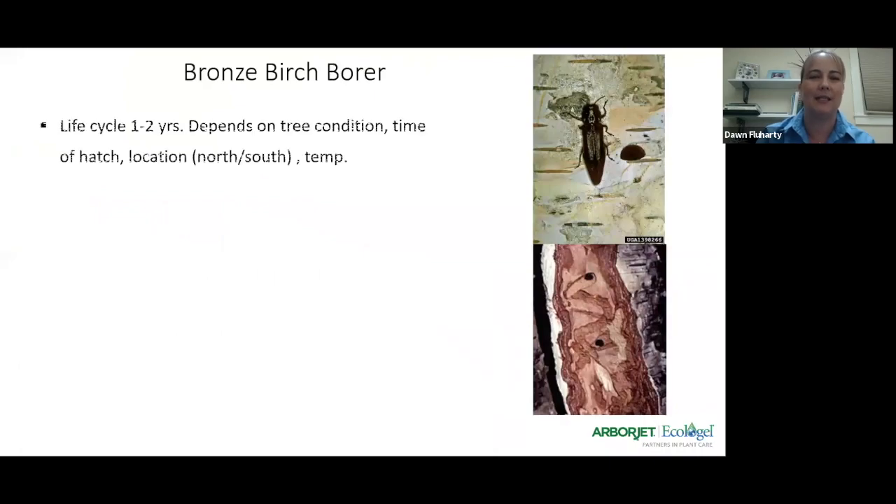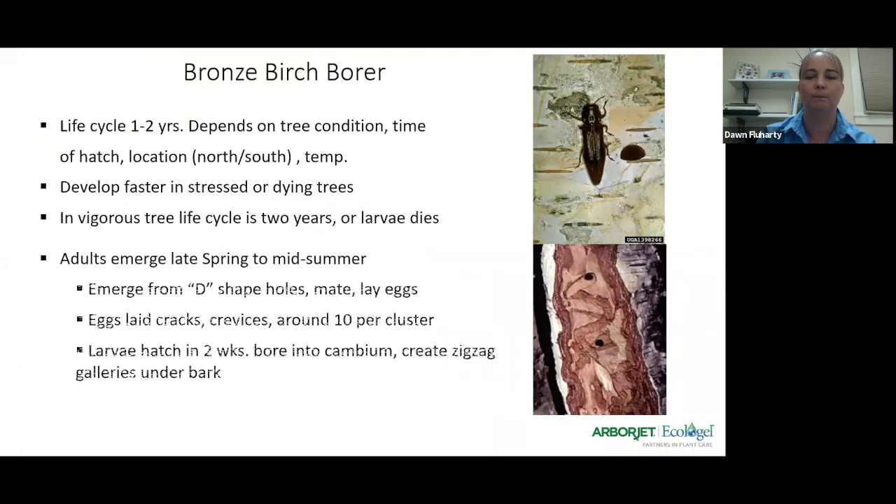The next one is the bronze birch borer. This pest is definitely a tree killer, so you definitely want to treat for it. It's kind of new to California — it's been in the Pacific Northwest for a number of years, but during our last significant drought it came down and moved all the way through the southern end of California within about three years. Everyone thought birch trees were dying from drought, since birch are water-loving trees and don't do well in drought, so no one really noticed this pest had infested the area.